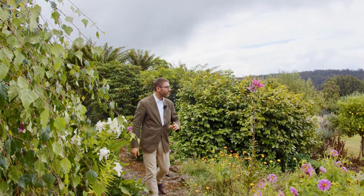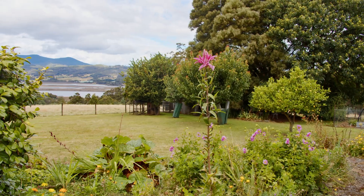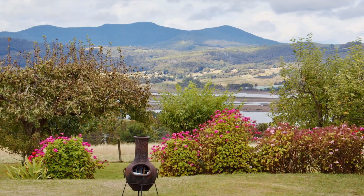But the pièce de résistance has got to be our location — if you turn this way and have a look, we've got the river views down here. An expansive view of the valley that is really just so special.